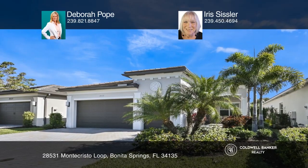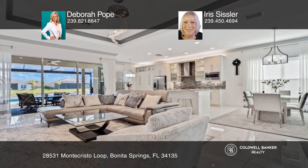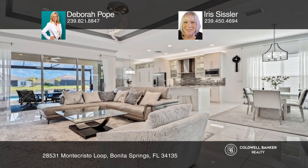This popular Cabernet model built by GL Homes is situated on a premium lot, featuring a full house generator, a gourmet kitchen with gas range, and tons of additional custom cabinets.